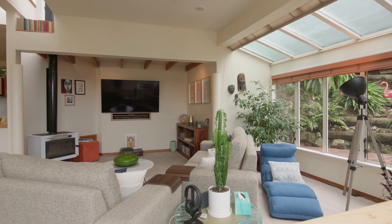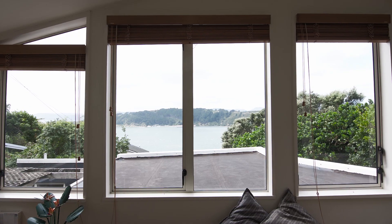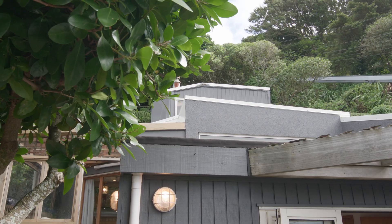Paired with strategically placed skylights to let in loads of light and extensive glazing for abundant natural light on each of the three levels.